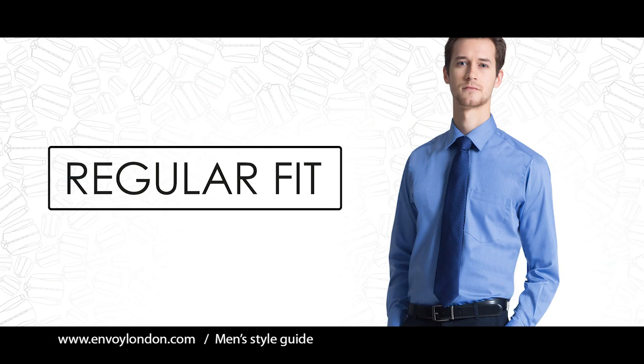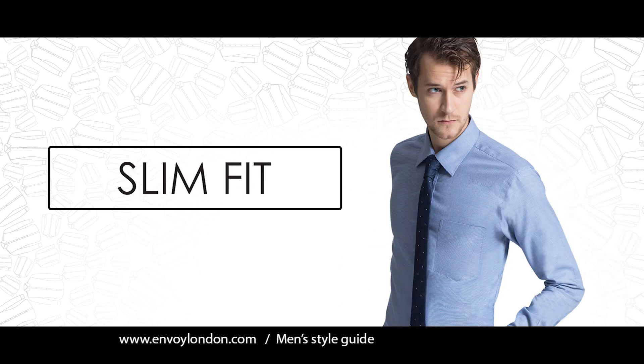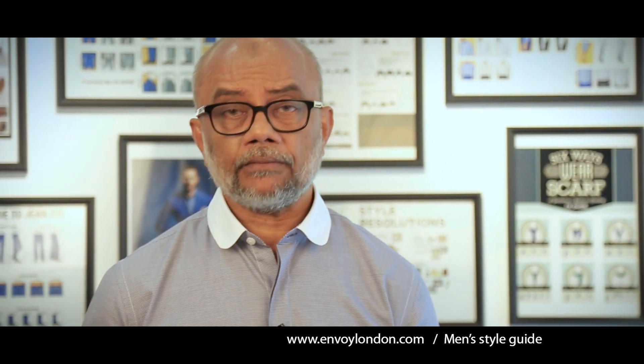In formal shirts we have three fits: the regular fit, the tailored fit, and the slim fit. It depends on what fit you need. If it doesn't fit well off the rack, you can go made-to-measure. This is very important — you can get made-to-measure online, so check out our made-to-measure options.